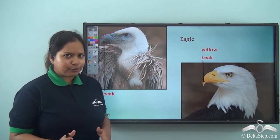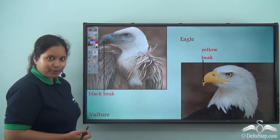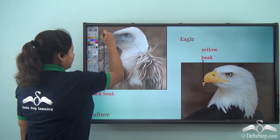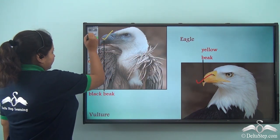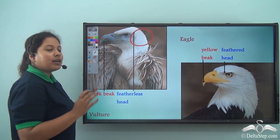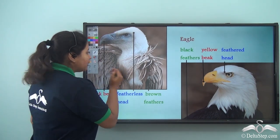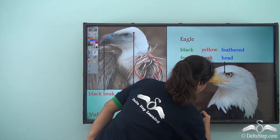Are you confused between the vulture and the eagle? Let me help you. For a vulture the beak is black, whereas for an eagle the beak is yellow. For a vulture the head is featherless, but in case of an eagle there is a feathered head. Vulture has brown coloured feathers whereas eagle's feathers are black.